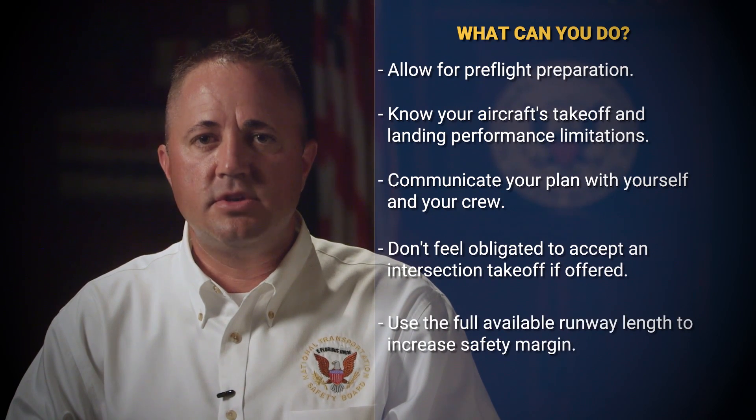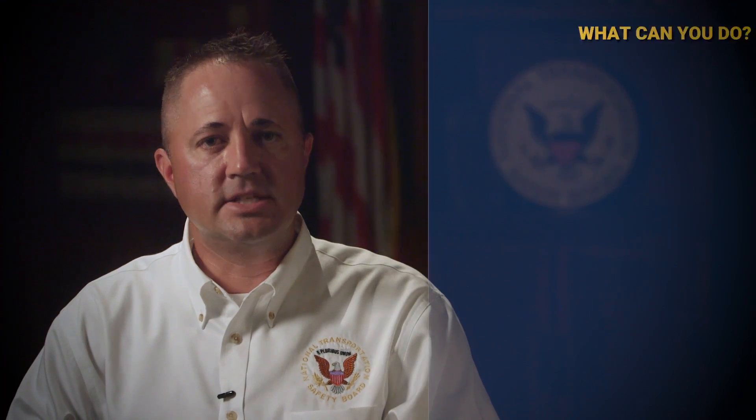Do not feel obligated to accept an intersection takeoff if offered by air traffic control. For most takeoffs, use the full available runway length to increase your margin of safety. Recognize that using anything less than the full length of the runway is accepting a higher level of risk.